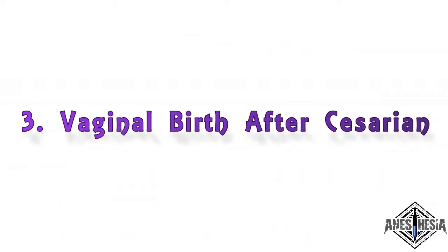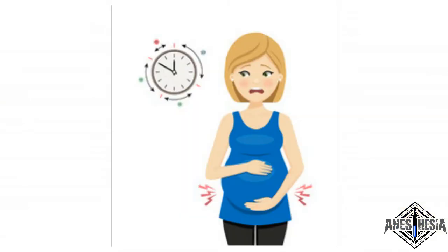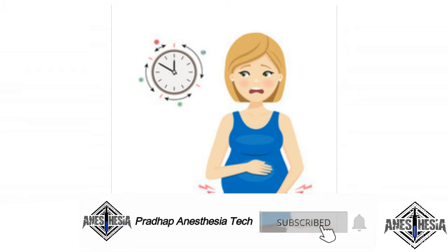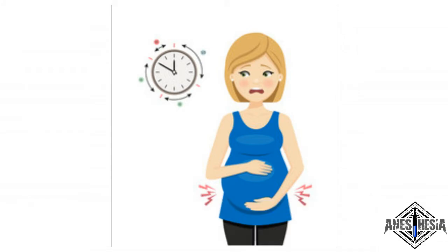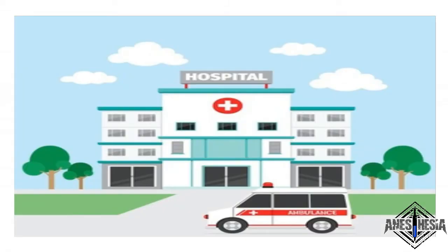3. Vaginal birth after caesarean. Women who have had a caesarean birth are usually able to safely try vaginal birth next time around. This is commonly called vaginal birth after caesarean, or VBAC. VBAC isn't right for everyone, though. Sometimes a pregnancy complication or underlying condition prevents the possibility of a successful VBAC. Many local hospitals don't offer VBAC because they don't have the staff or resources to handle emergency c-sections.